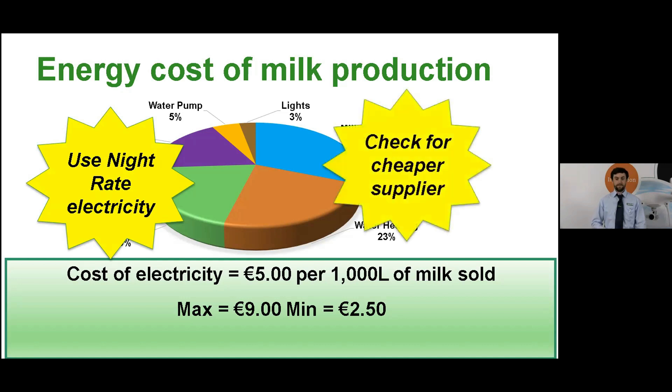In addition to that, it's important to check what supplier you're on and benchmark your unit rates every 12 months. There's a difference of 1,200 euros per 100 cows between being out of contract right now and being in a contract for 12 months with the cheapest supplier. I'd recommend using a cost comparison site such as bonkers.ie to carry out that benchmark.